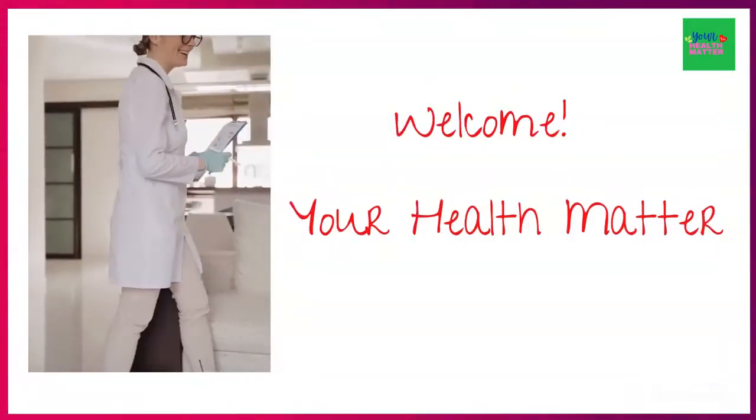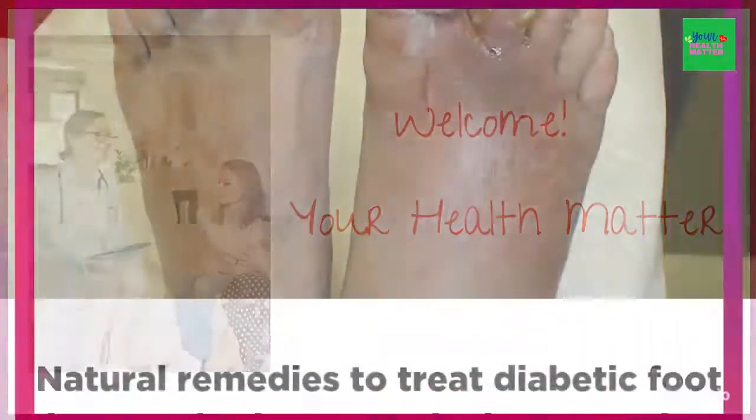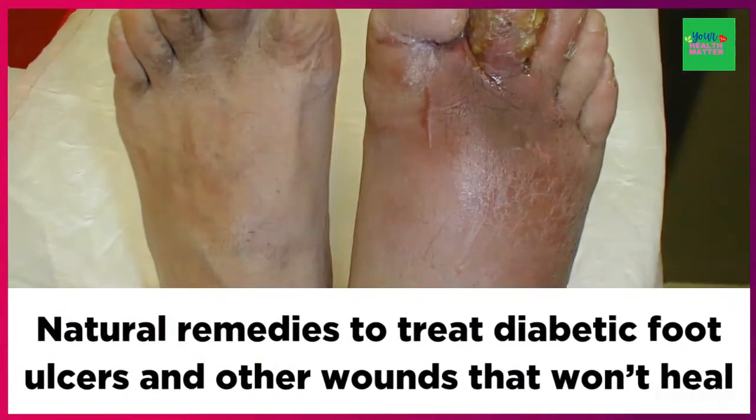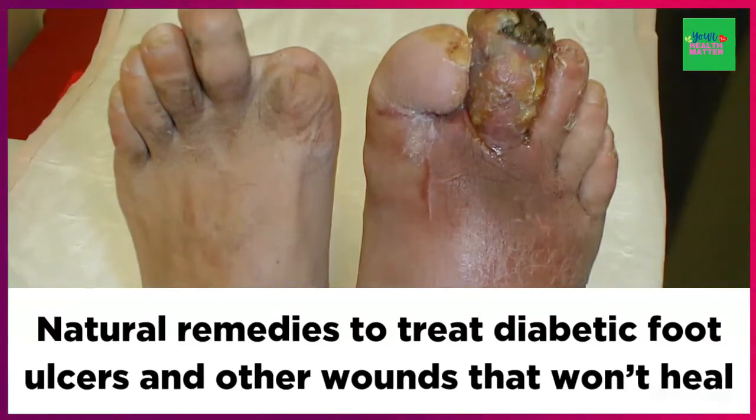Hi everyone, it's me Jenny from your Health Matter channel and in my today's video, I will share natural remedies to treat diabetic foot ulcers and other wounds that won't heal.